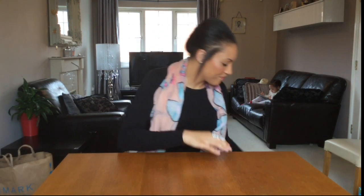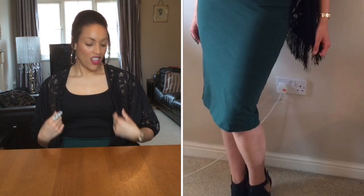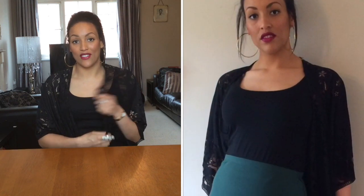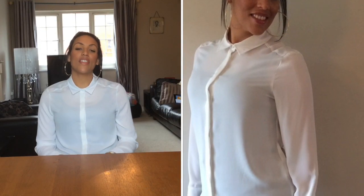I've now got on the bottle green skirt from Primark and the black fringe kimono. I really like both of them — they're really easy to wear. The kimono particularly I think I can wear with so many different things; it's really versatile. A great buy for eight pounds.